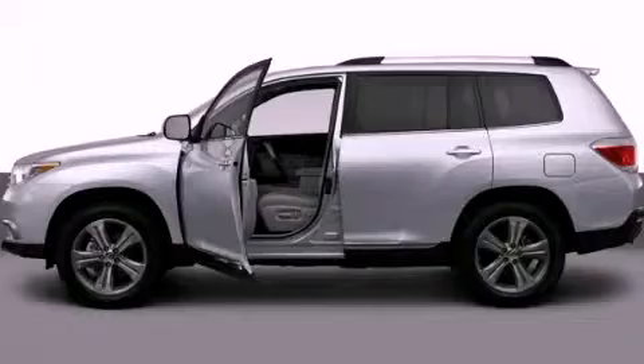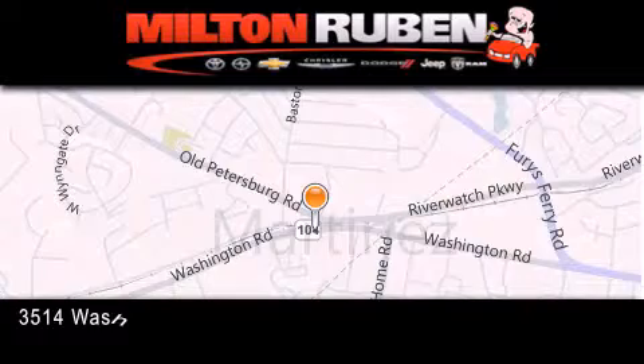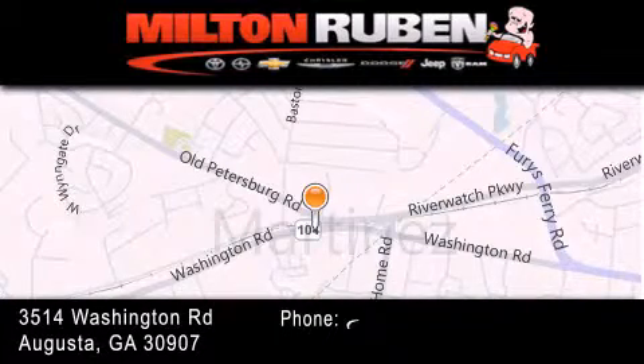Call or visit us right now and arrange your test drive today. Come experience the drive baby advantage here at the Milton Rubin Superstore.